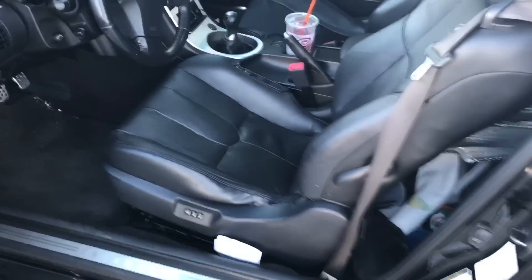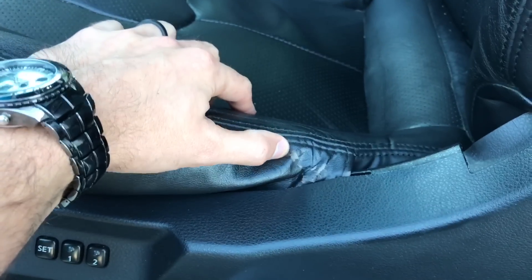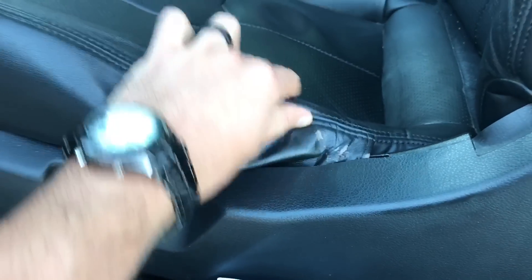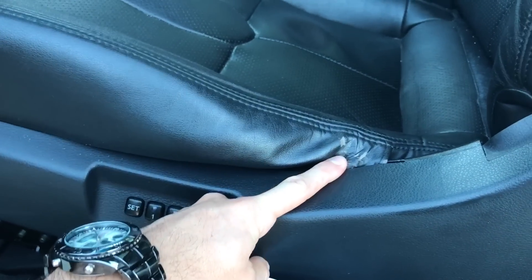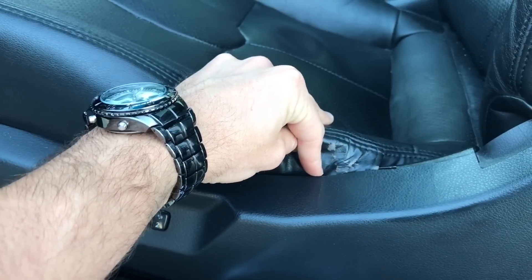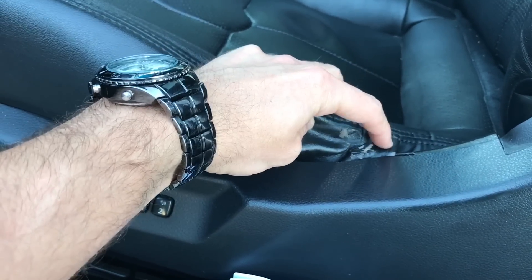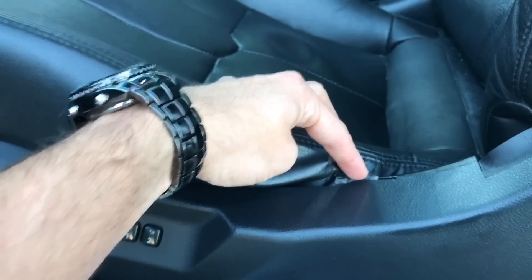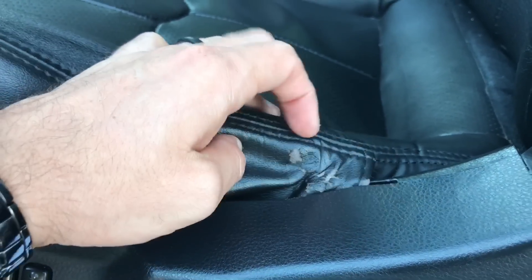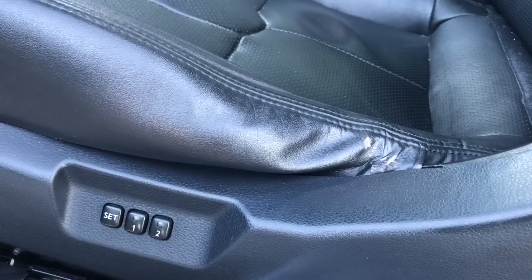Number two is the seat. This is a huge issue for G owners — the seat right here will tear. I had a 2004 Infiniti G35 before and the seat tore all the way from the bottom up. It was all worn out, beige, just nasty. It wasn't pretty.